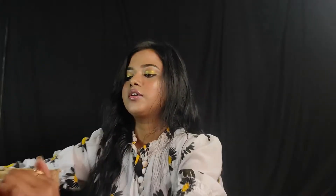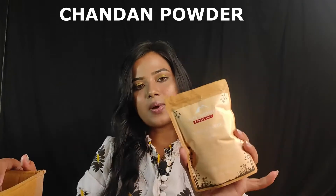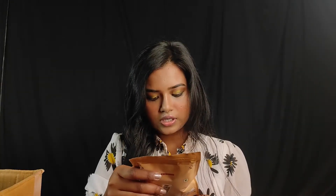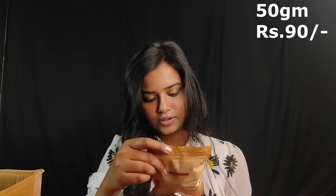The next product is Good Vibes. I have ordered a lot of powders. The first powder is Sandalwood powder — also called Chandan powder. The packaging is like this and the quantity is 50 grams. The price is Rs. 90.